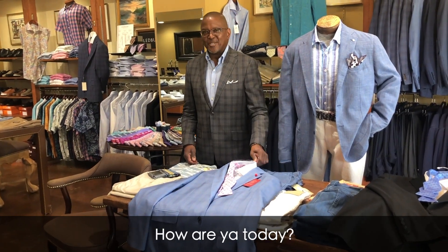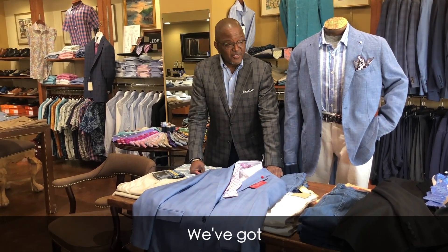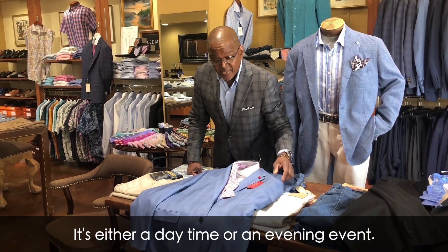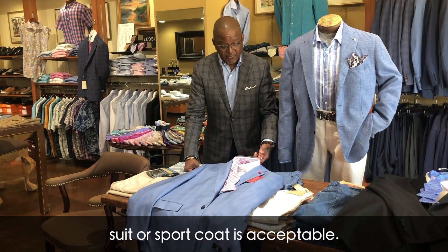Hello, Ulysses here at The Quality Shops. We're here to show you some ideas for wedding season. There are different types of weddings you always engage in — it's either a daytime or an evening event. Usually a daytime suit or sport coat is acceptable.